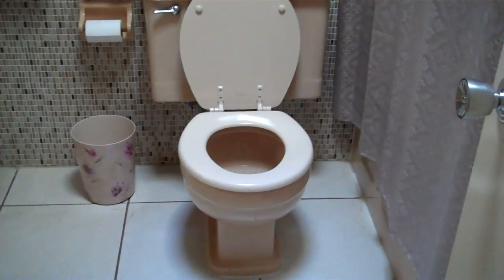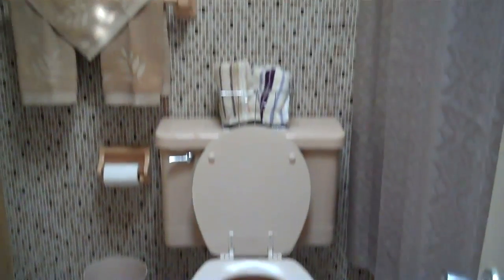Here's the guest bath — new toilet, new countertop, fresh paint.